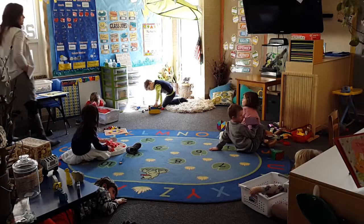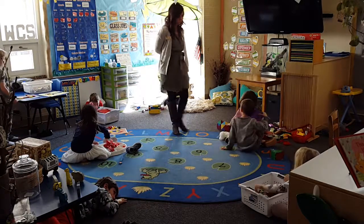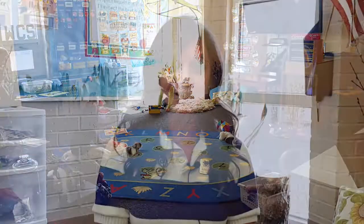There are centers in my room that are locations, so I specifically set them up so that the kids can go to that center, grab a basket, grab an activity, and do the skills necessary at that center.